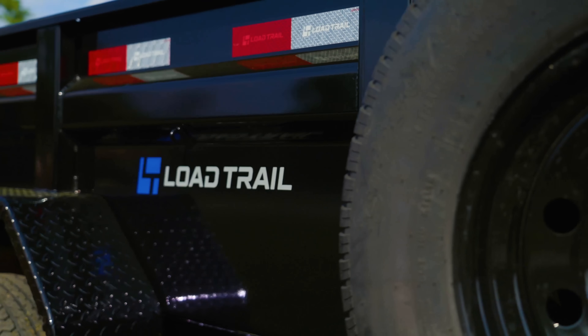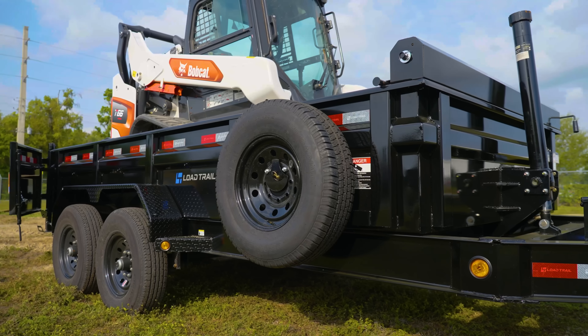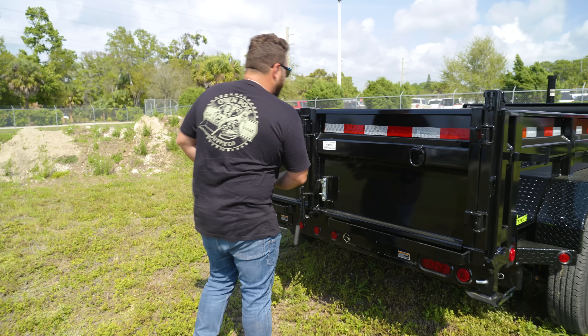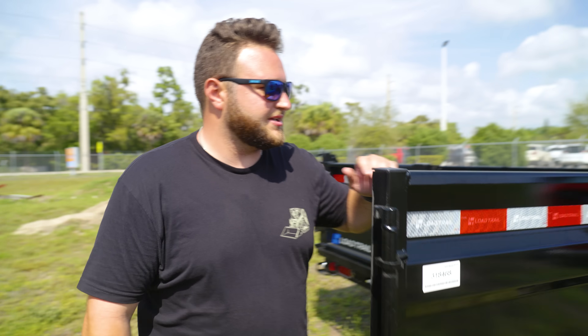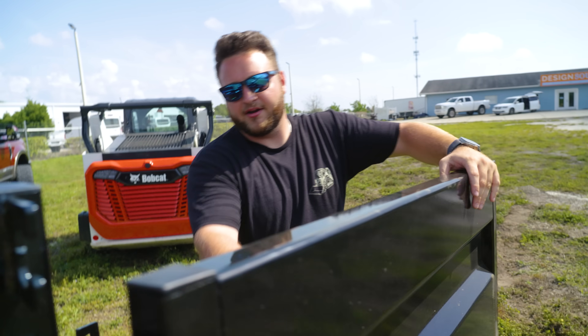Load Trail logos — it's seven-gauge steel all the way around. The floor is seven gauge, the sides are seven gauge. Comes with a spare tire. You come to the back and you have a scissor-style opening for the doors with these nice little D-rings. They come around like this and hook on right here — so the doors don't move out when you're dumping.